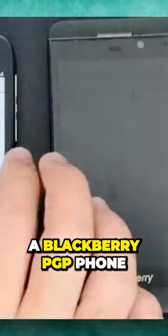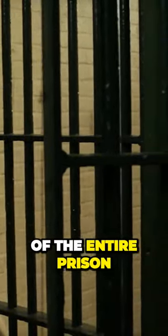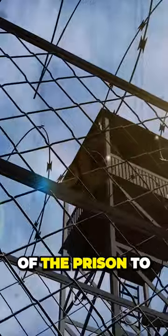It all started with Ben having a Blackberry PGP phone in his cell. With this phone, he started planning his great escape. Ben sent a detailed map of the entire prison and other relevant characteristics of the prison to his team outside.